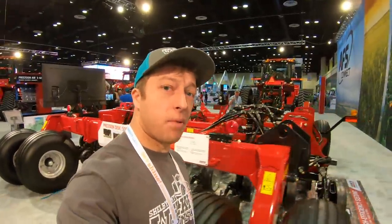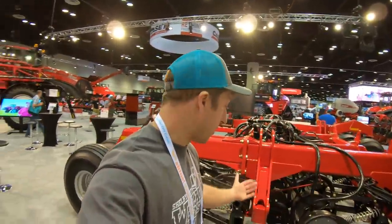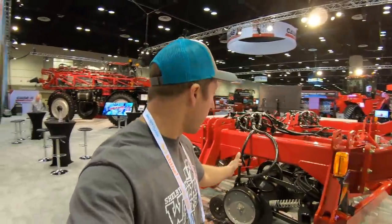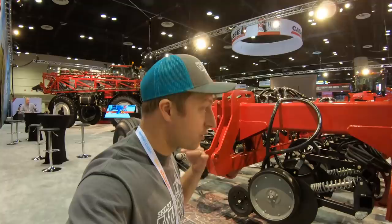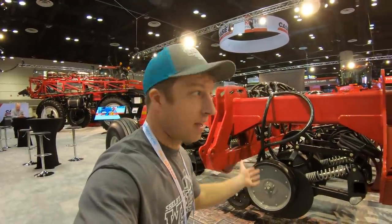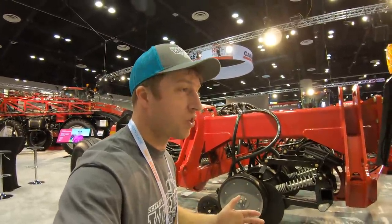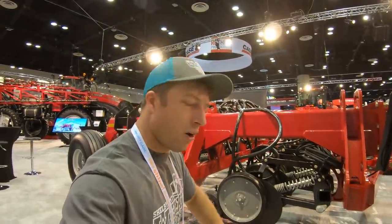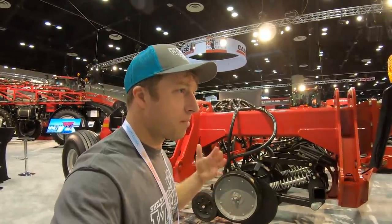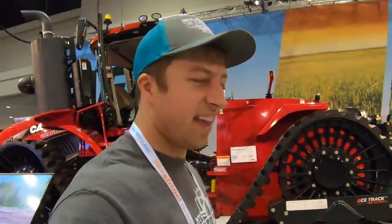Now guys, this here is just a display model. Obviously they can't fit the whole 60-foot drill in this building, so they took a piece of it — the mainframe — just to show you the different assemblies of the discs and the openers, and to give guys an idea of the latest changes they've made to this unit. We have never ran an air disc drill or precision drill on our farm before. With our type of soil, I'm really curious if this could be a big improvement to what we're doing. Here's our dilemma though — I don't know if our buds can run the hydraulics of that drill. We might need one of these too.